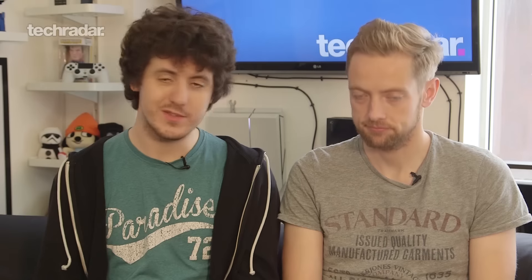Well done to Samsung, well done to the S7 Edge — the winner this time around. Do you like this test? Do you want to see more tests? What sort of tests do you want to see? Let us know in the comments below, and which phones you want to see in those tests is also really important. We'll take a look through, pick out the best ones, and bring those videos to you. Don't forget to like and subscribe, and we'll see you again soon for some more awesome smartphone videos.